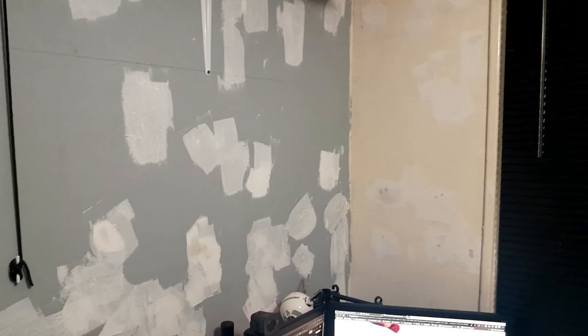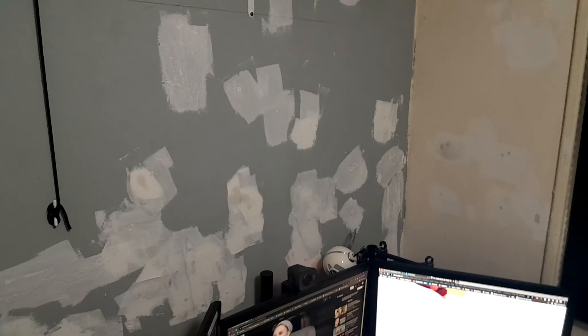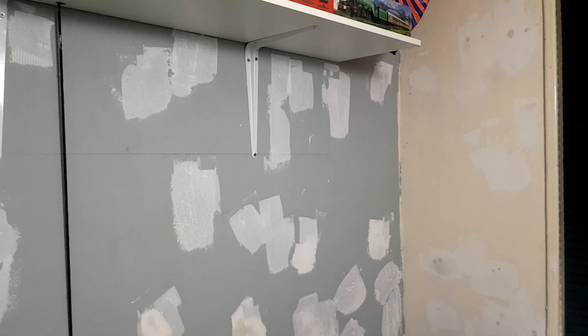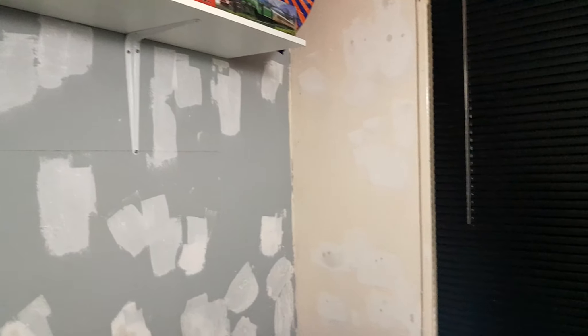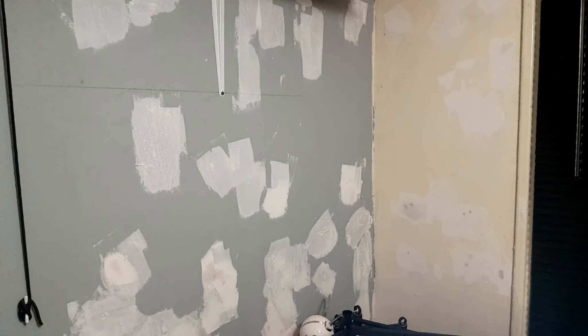I've counted 104 wall plugs or rawl plugs taken out — that's a lot — though there were a few in there that weren't mine, that were there previously. That's day two's update. I'll inform you how day three goes tomorrow. It's actually about ten past nine at night here. I've been working on this all afternoon and all day, so I think it's time for a bit of R&R. See you tomorrow on day three.